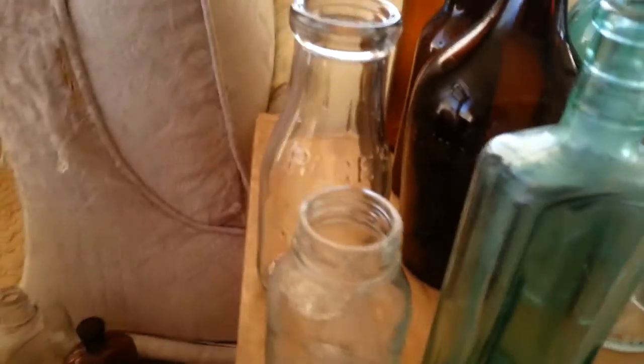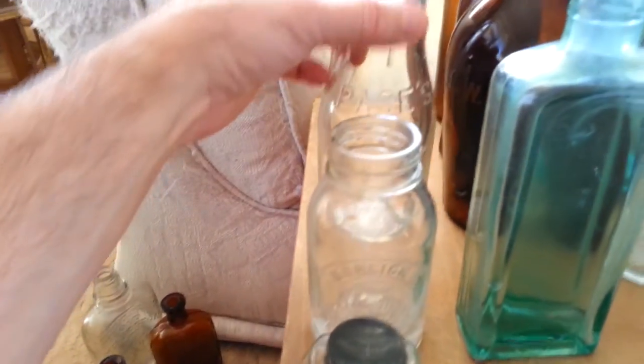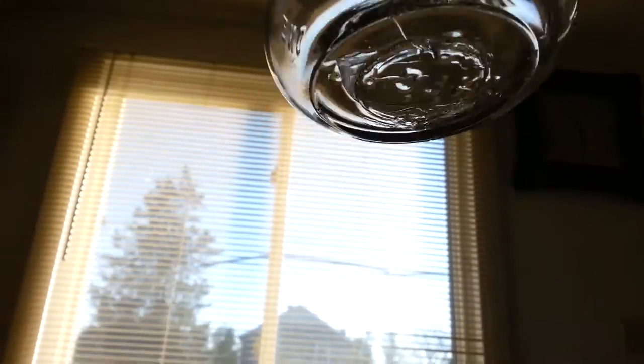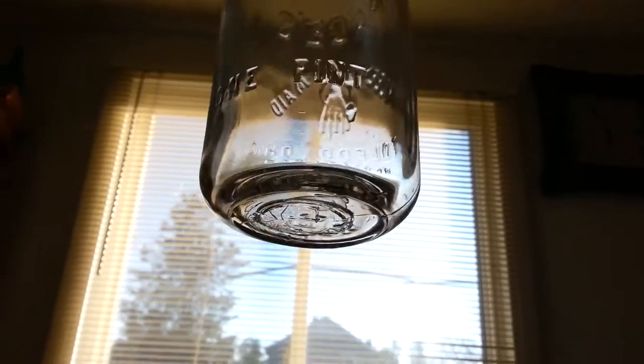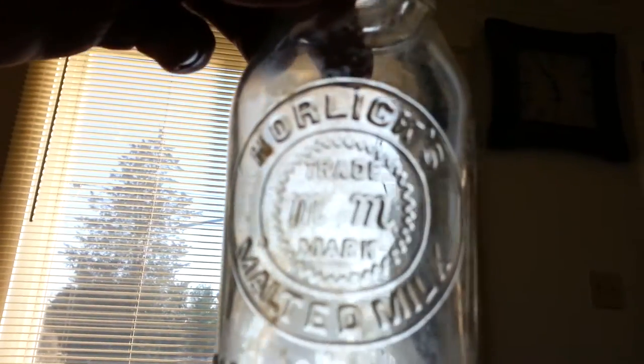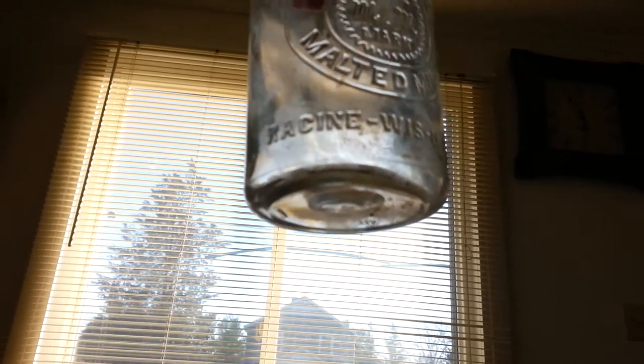This is probably hard to tell, but this milk bottle has a purple tint to it. It's a Pages from Toledo, Ohio — registered, one pint. This is the Horlicks malted milk, Racine, Wisconsin, USA.